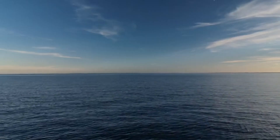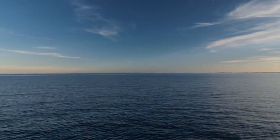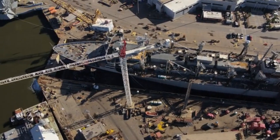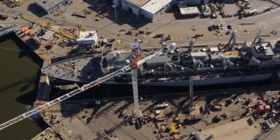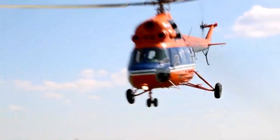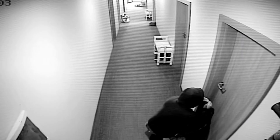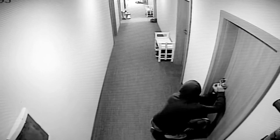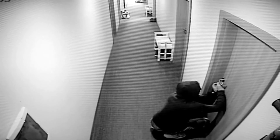An oil rig is more than just a drilling platform — it's a self-contained world suspended between sea and sky. Above the waterline, we see a bustling hive of activity. Helicopters touch down on landing pads, bringing fresh crews and supplies. Living quarters, control rooms, and mess halls keep the operation running 24/7, but the real action happens below the surface.